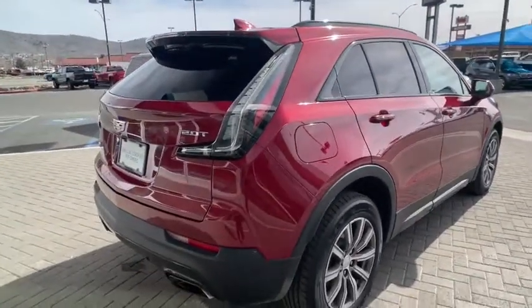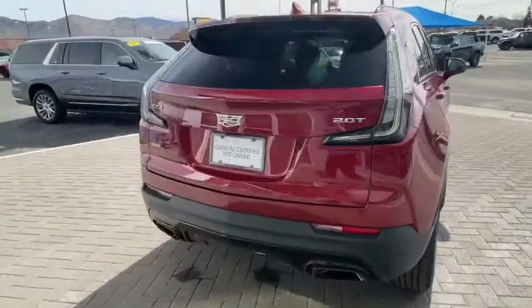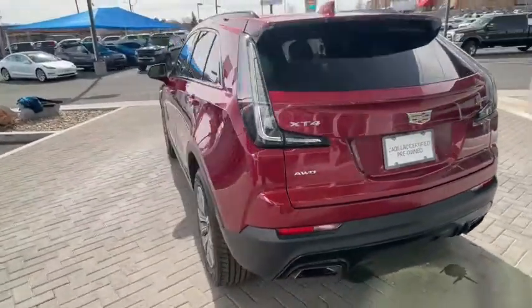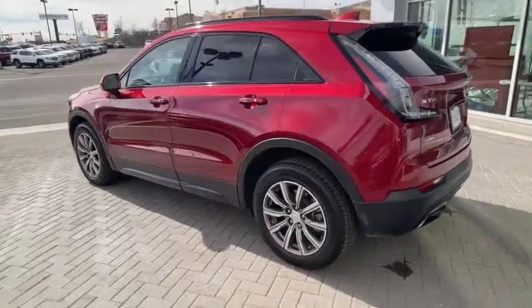These are just some of the great options this vehicle comes with: navigation system, keyless entry, heated driver's seat, power liftgate, electronic stability control, seat memory, trip computer, power windows, bucket seats, and four-wheel disc brakes.